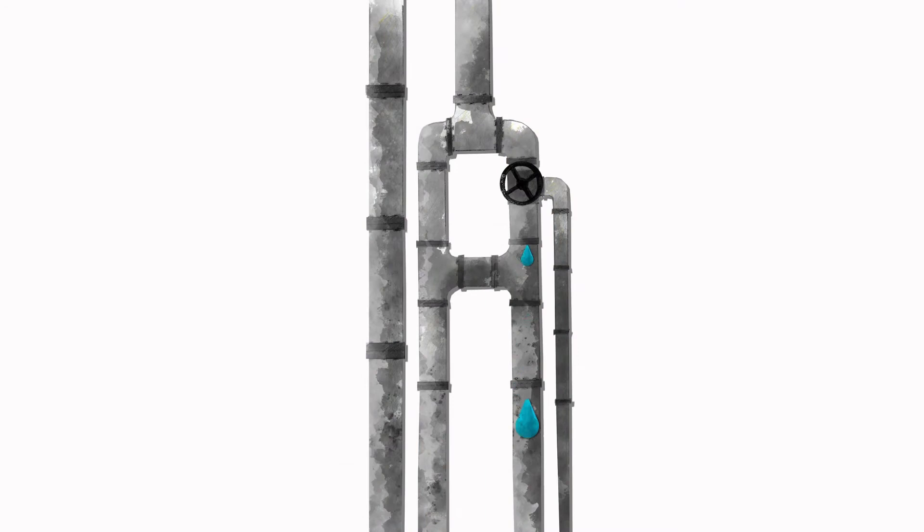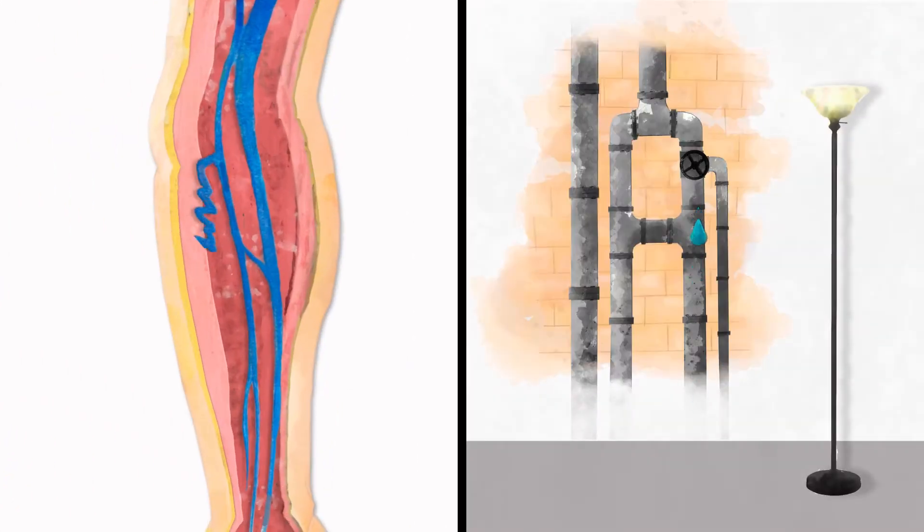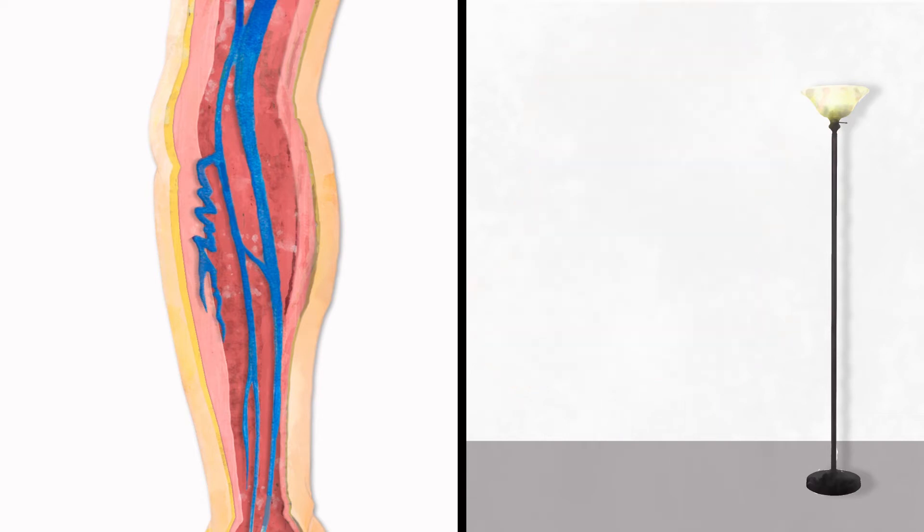Spider veins usually form as the result of a condition called chronic venous insufficiency, which is when blood flow in the veins slightly deeper within the leg is impaired. When these veins are unhealthy, it causes spider veins and varicose veins to appear. It's a little bit like a leaky pipe within a wall, where the veins beneath are the leaky pipe, and spider veins are stains on the wall that occur as a result of the leak.